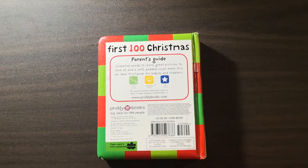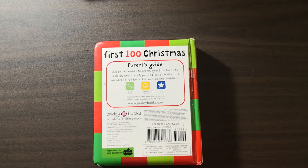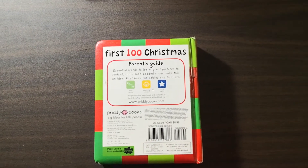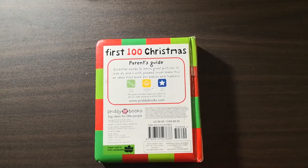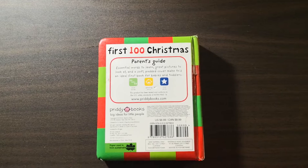First 100 Christmas — Parents' Guide. These are essential words to learn, great pictures to look at, and a soft padded cover makes this an ideal first book for babies and toddlers.